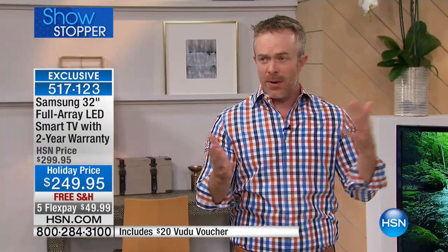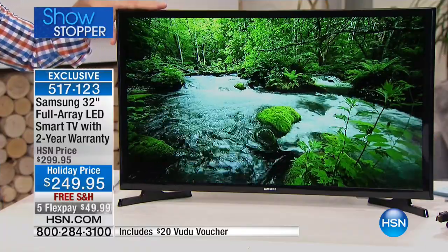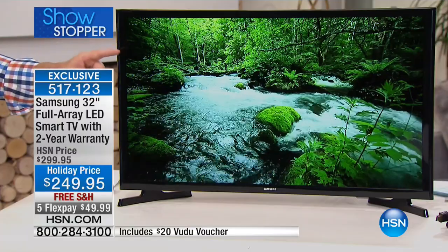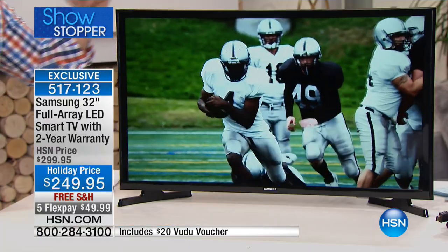We love the big screens, but you can only put them in one room. This you can put everywhere — not just because of the size, but because it's Wi-Fi enabled. You don't even need to have a cable box connected to it if you don't want to. It's about the picture. Whether you have this in your office, whether you use it as a computer monitor, it's going to look great. You have two HDMI ports and a USB port, and it's the full-array LED experience.